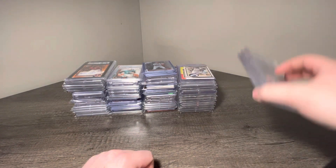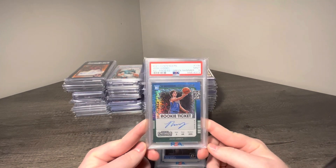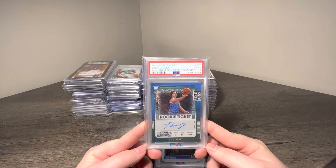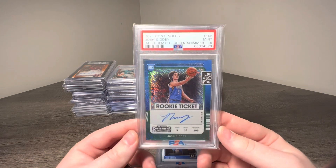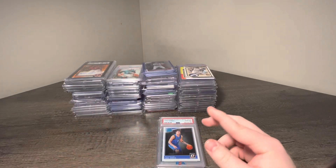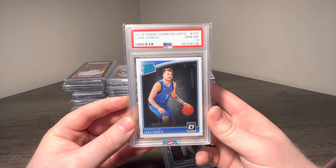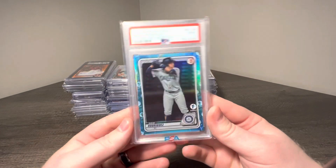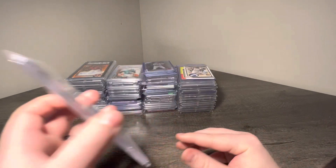I got these three cards in trade — gave a Luka BGS 9.5 Silver Prizm Level Rookie, a Trae Young Red Select and a couple other cards. Got a Josh Giddey Green Shimmer PSA 9 Contenders on-card rookie auto. Got a Luka Optic Rated Rookie PSA 10. Was very excited to get a Luka back in that trade, especially now after the Kyrie news. And my guy J-Rod, first edition Sky Blue Foil PSA 9.